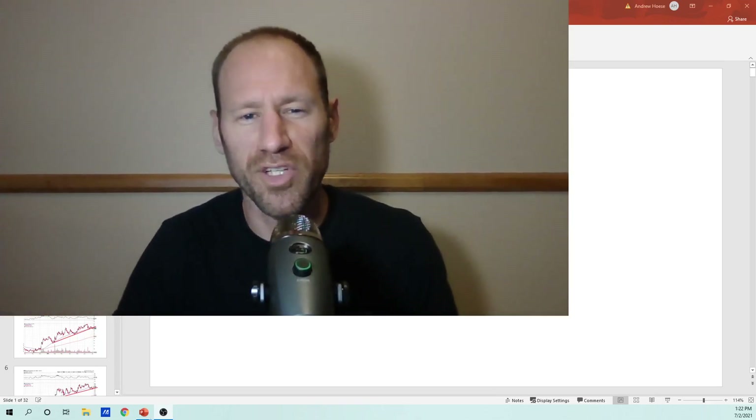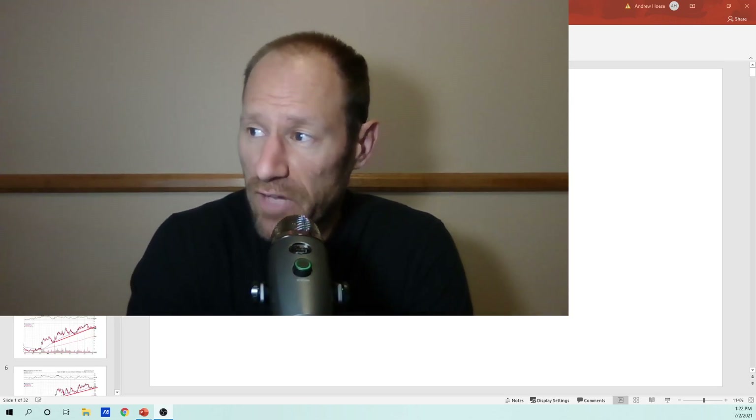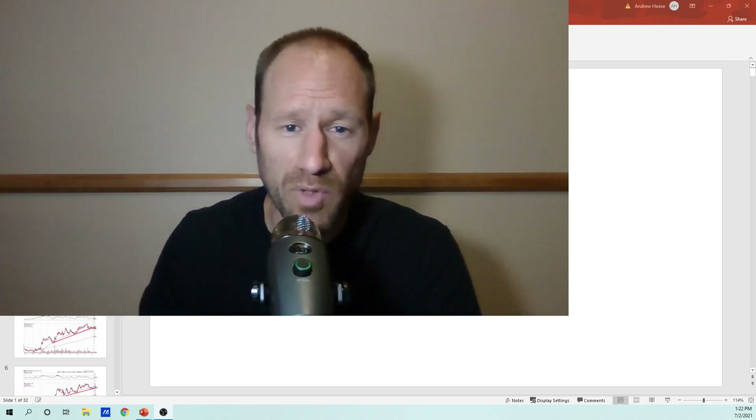Hey everyone, hopefully you're having a good day. My name's Andy, my channel's Finding Value. If you guys are looking for opportunities, definitely click subscribe, join the channel. Let's ride this commodity bull market higher together.